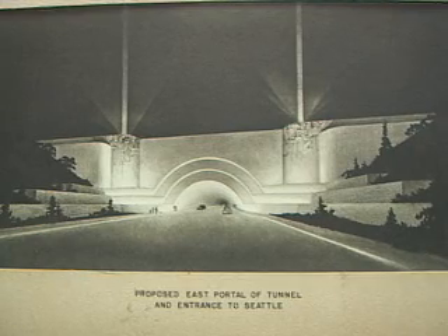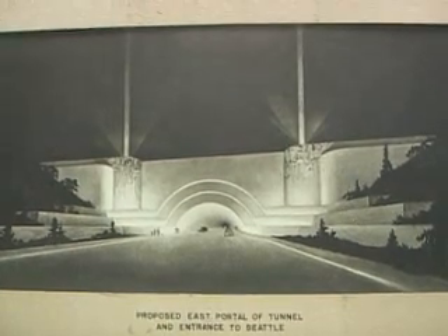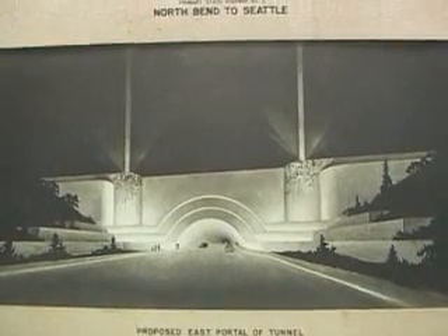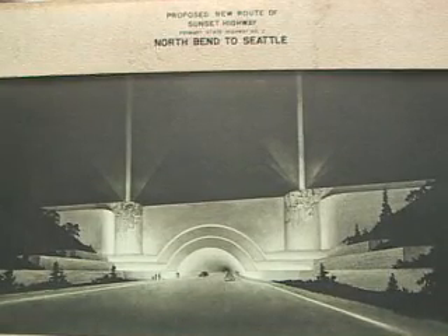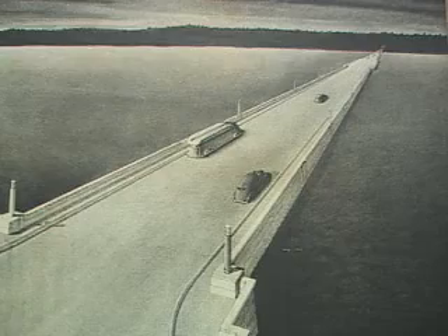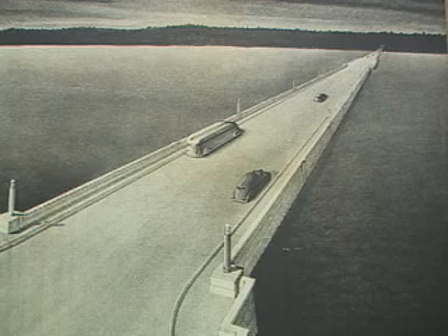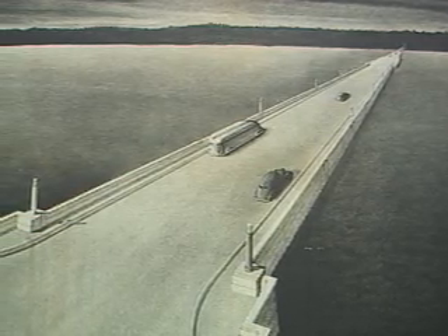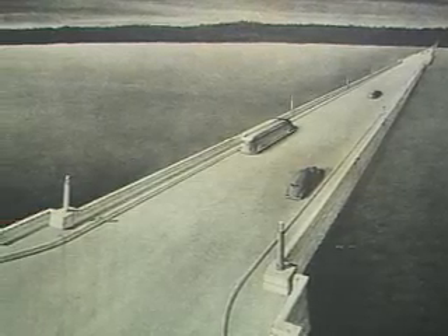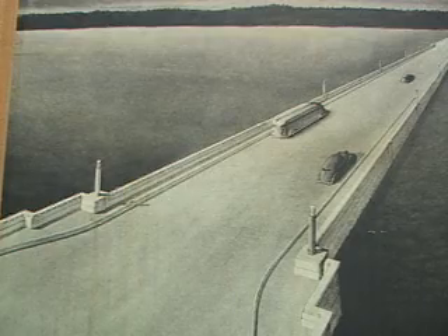There were a lot of design concepts that were created before they actually settled on exactly what the bridge should be. And this is typical of what the design would be on the east portal of the bridge. I would say that this was done maybe in 1938, 1939, just to give people an idea of what it was going to look like in the future. It's just a hand rendering, not actually a photograph of what came out. But in reality, it came out very, very similar to this picture.